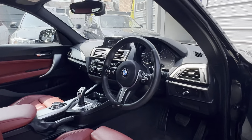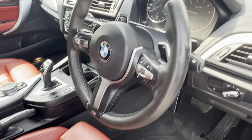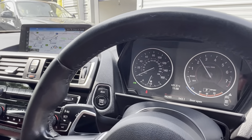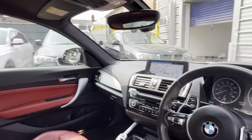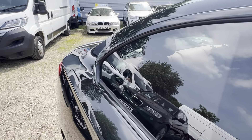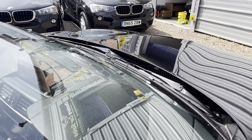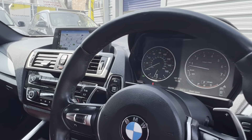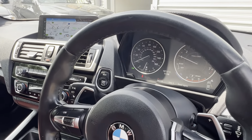If I pop it into sport mode — sport mode pops up on the dash — and then we can just rev it up. You really do get it from those twin pipes. It does look good. It does sound good. Lovely engine in these, and just an absolute delight to drive.